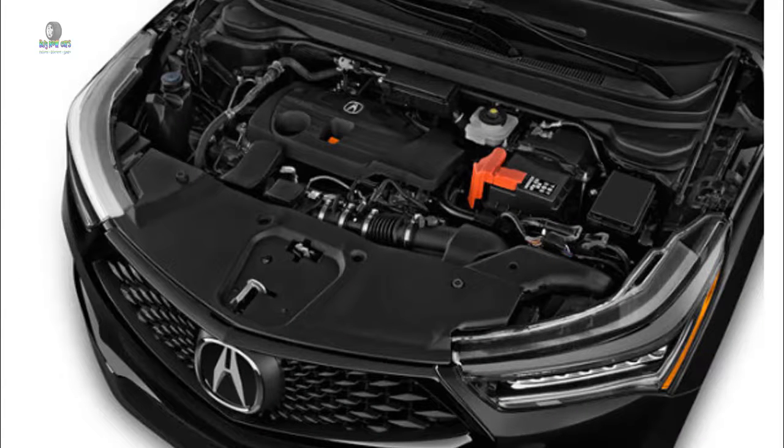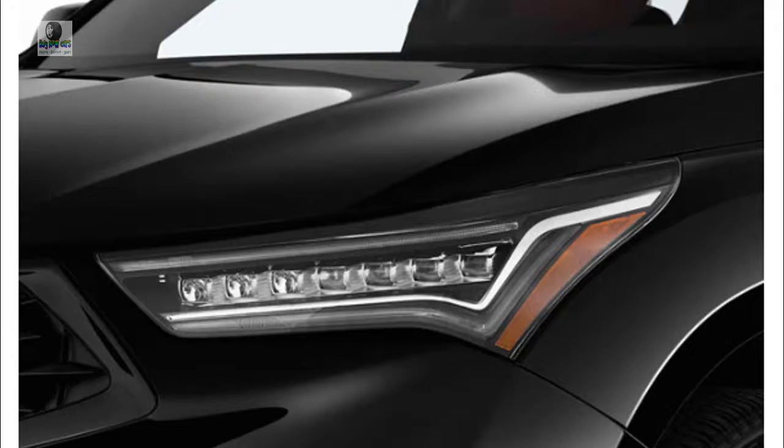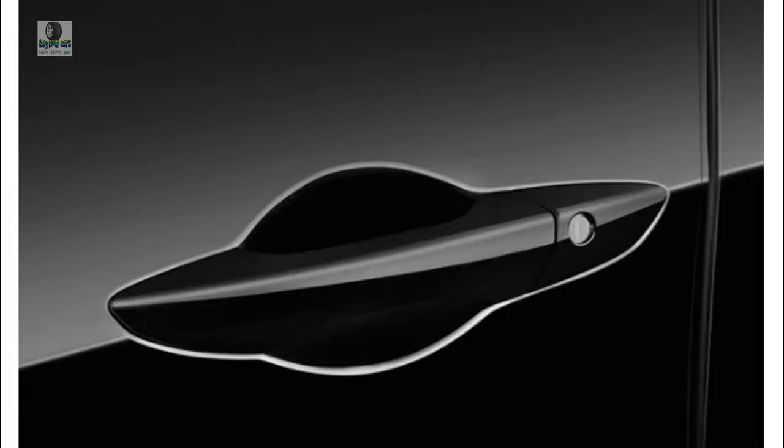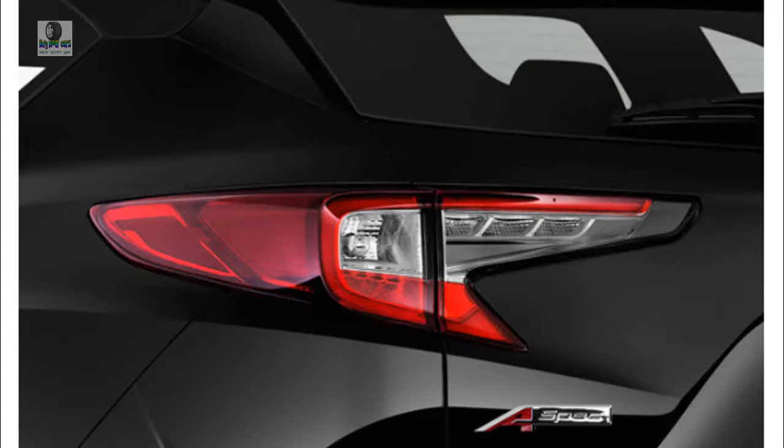Despite its reputation as an unexciting car, the previous RDX continued to post top sales numbers in the luxury compact crossover segment that it essentially invented. With the 2019 model, Acura has taken calculated risks to recast the RDX with the excellent dynamic qualities of the first-gen model while trying to retain the sales success of the blander second generation. With a base price of $38,295 for a front-wheel-drive base model and $48,395 for a top-trim Advance SH-AWD model, it offers well-equipped packages at prices where some European competitors begin. As a brand built on offering affordable indulgence, Acura knows that value can sometimes be the most appealing performance attribute of all.